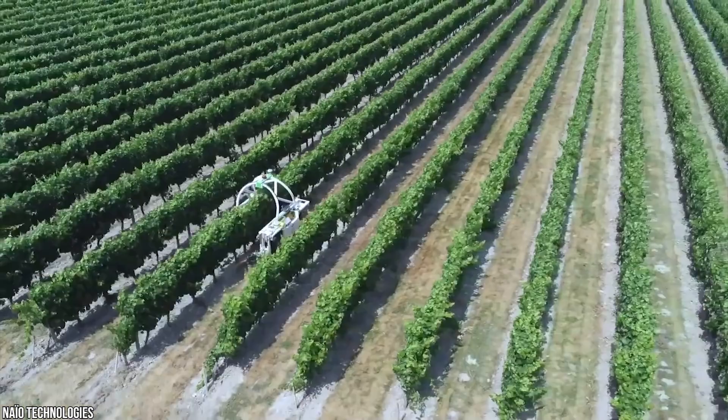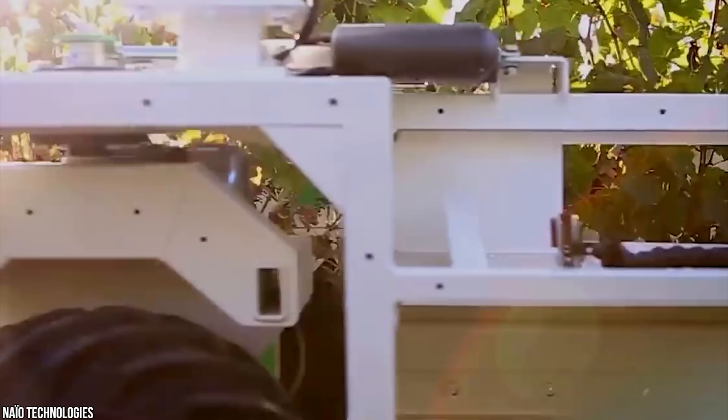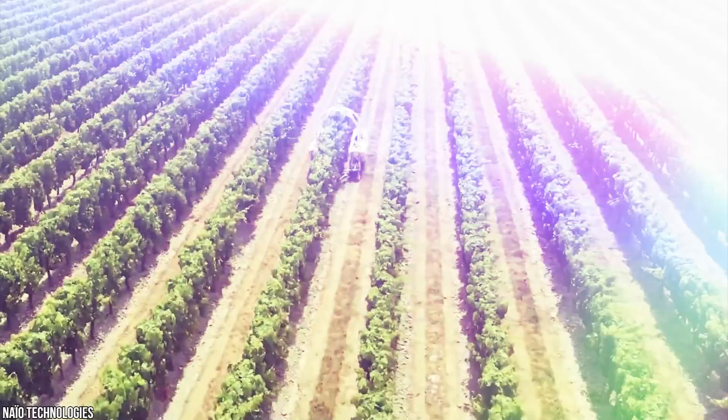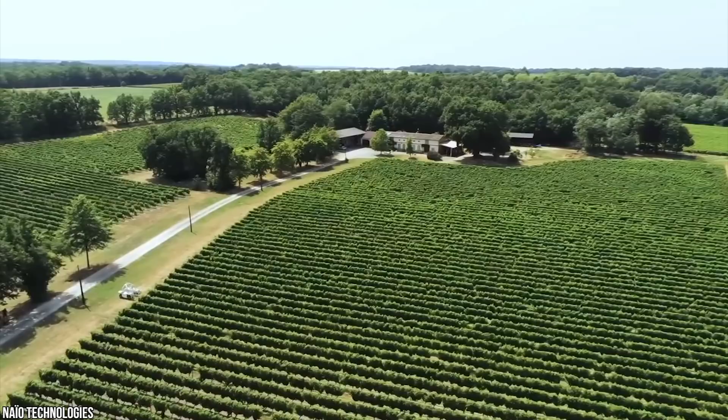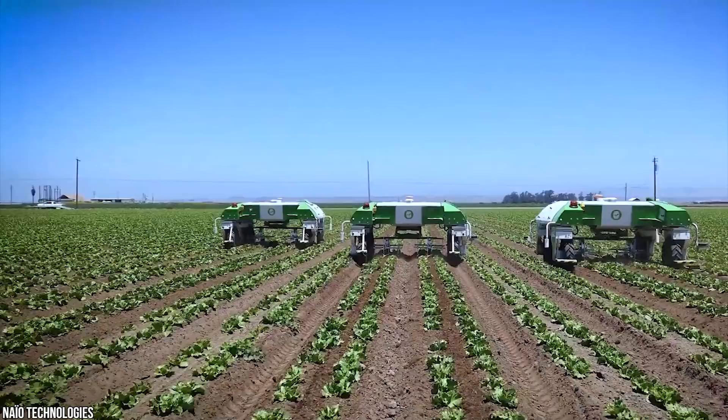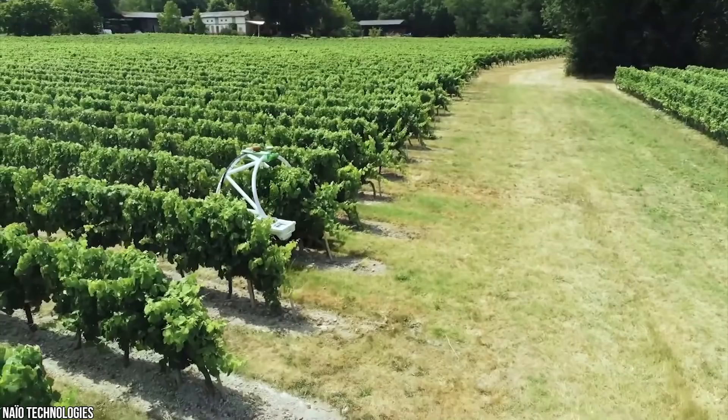Naio Technologies is developing cool machines to make sure that precious grapes keep on growing and that the wine keeps on flowing. TED, the vineyard weeding robot, has a very important job. With more and more restrictions on harmful pesticides, Naio invented this impressive machine to manually weed the vines with expert precision. The last thing you want is weeds growing all over your vineyard — especially with millions of dollars worth of grapes at stake, whether it's a Sauvignon Blanc or a Merlot.